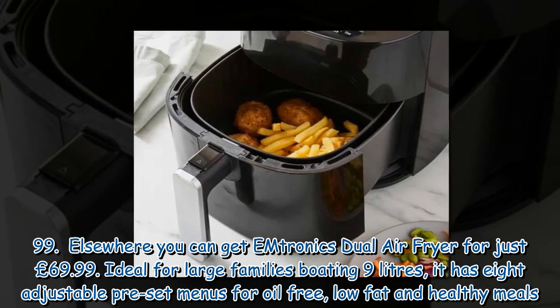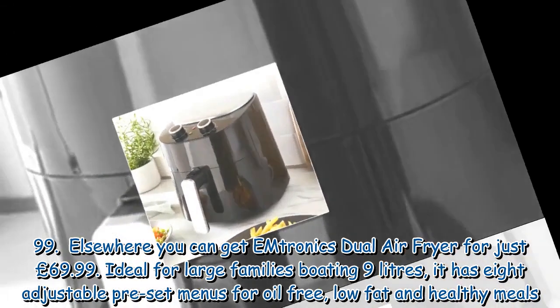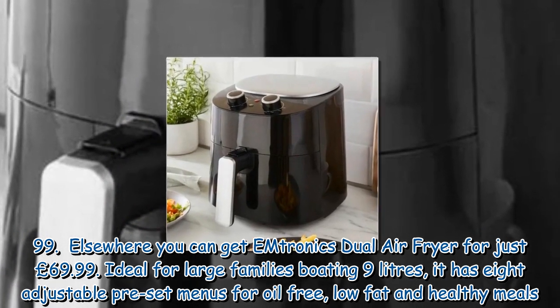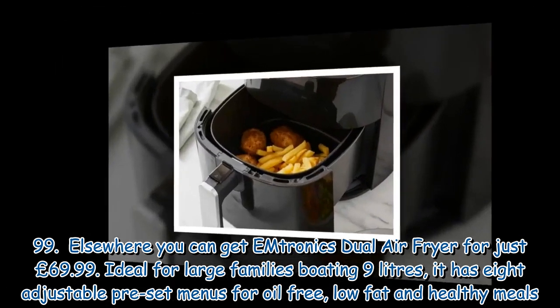Elsewhere, you can get Emtronic's Dual Air Fryer for just £69.99. Ideal for large families, boasting 9 litres, it has eight adjustable preset menus for oil-free, low-fat and healthy meals.